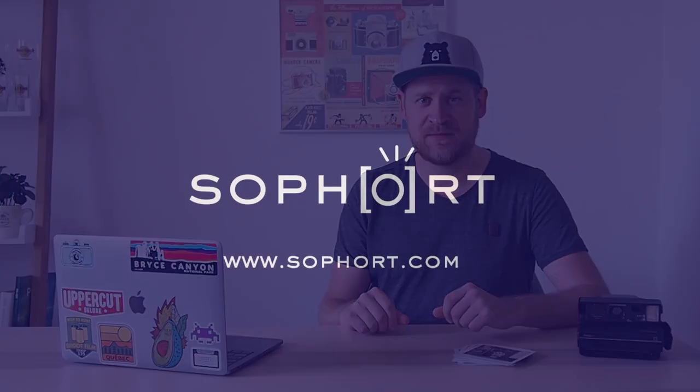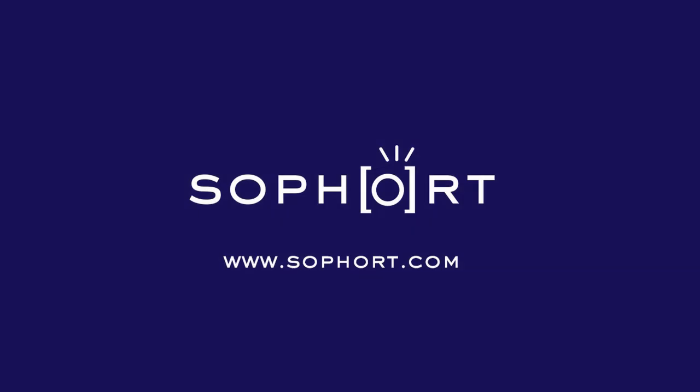Hey guys, this is Thomas. Today I will be talking about the end of the Polaroid Spectra format. Polaroid introduced the Spectra format — a wider instant film format — in 1986.